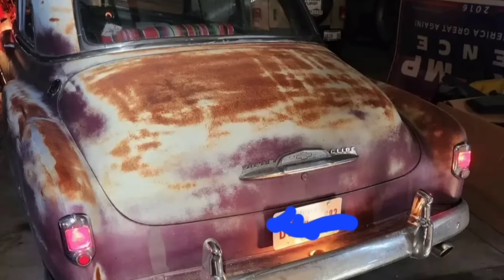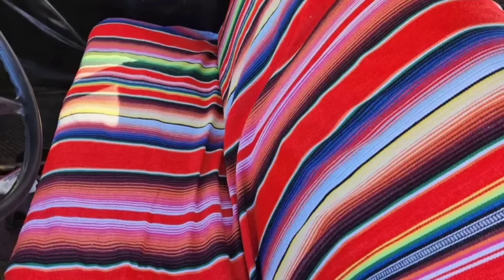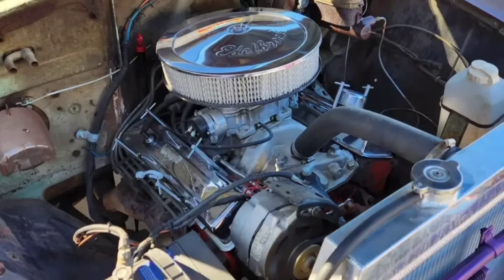Overall, this little car doesn't look to be in too bad of shape. From the pictures, the car does not have a big bunch of dents, big rust holes, or anything like that. So overall I think this might be a pretty good solid little project car. Is it worth $12,000? I'll leave that up to you guys to decide.